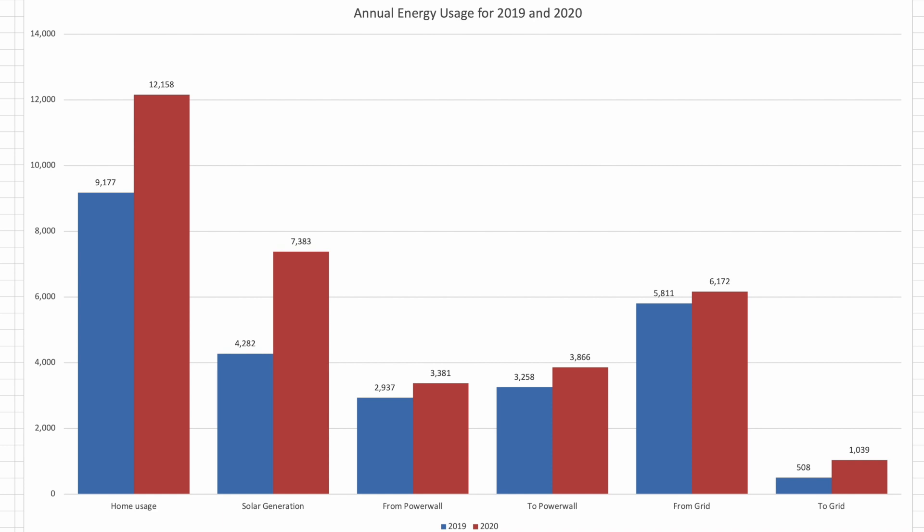Let's have a look at the Powerwall and solar yearly chart and see how they've performed over the year. This chart shows key in-and-out data metrics for 2019 and 2020, covering overall home usage, solar generation, energy taken from the Powerwall, energy sent to the Powerwall — which includes excess solar and grid power at cheap off-peak rates — energy pulled from the grid, and surplus solar sent to the grid.